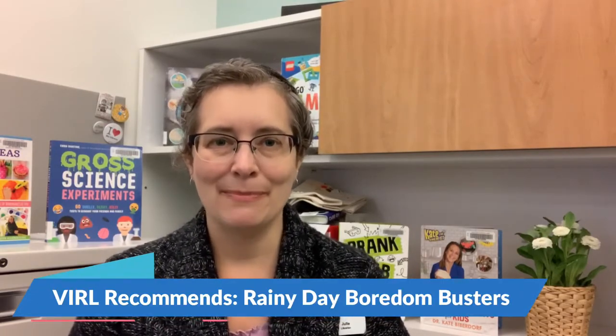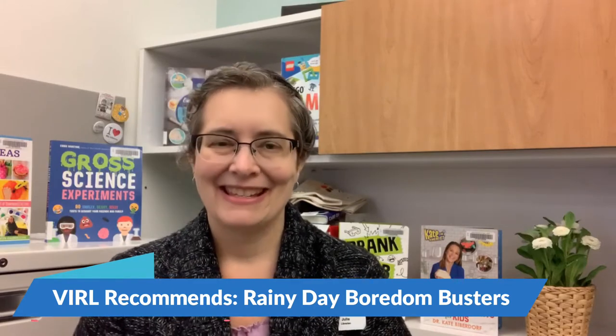Hello, my name is Julie. I am a librarian at the Nanaimo North Branch of Vancouver Island Regional Library, and in today's VIRL Recommends video I wanted to talk about rainy day boredom buster books. These are the type of books that, if it's a rainy day, a snowy day, a very windy day, any kind of day where you can't spend too much time outdoors, you'll want to just sit down with and do some of the activities in.